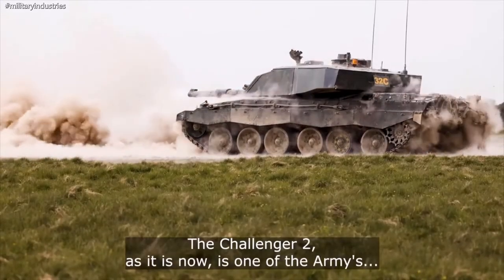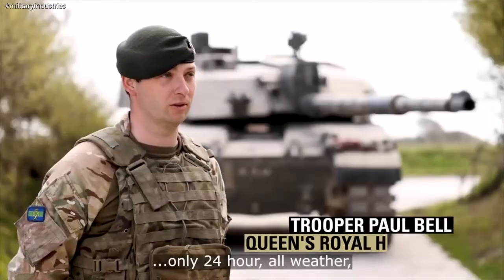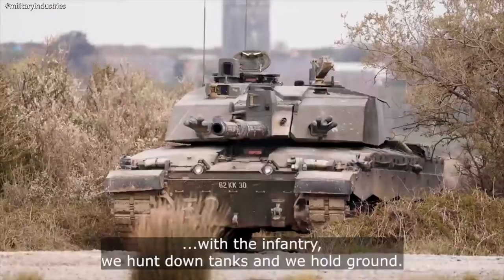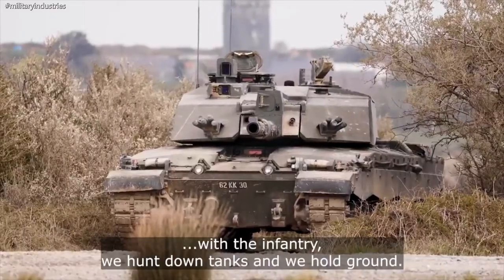The Challenger 2 as it is now is one of the Army's only 24-hour all-weather all-round defense platforms, and using combined arm tactics with the infantry we hunt down tanks and we hold ground.